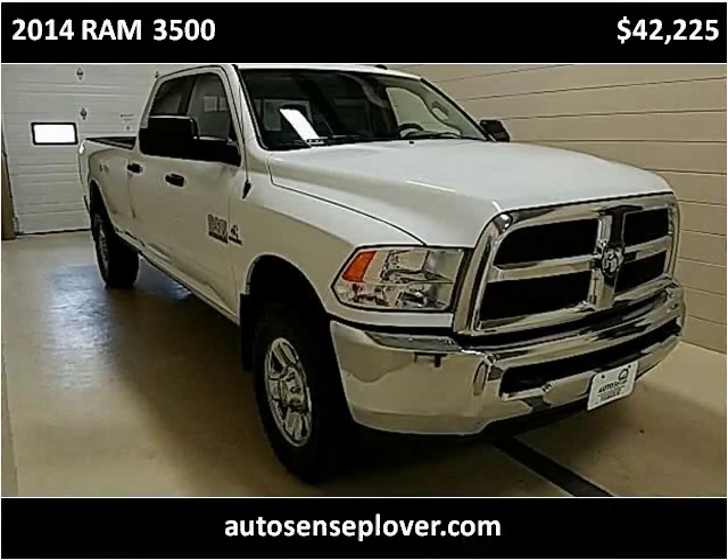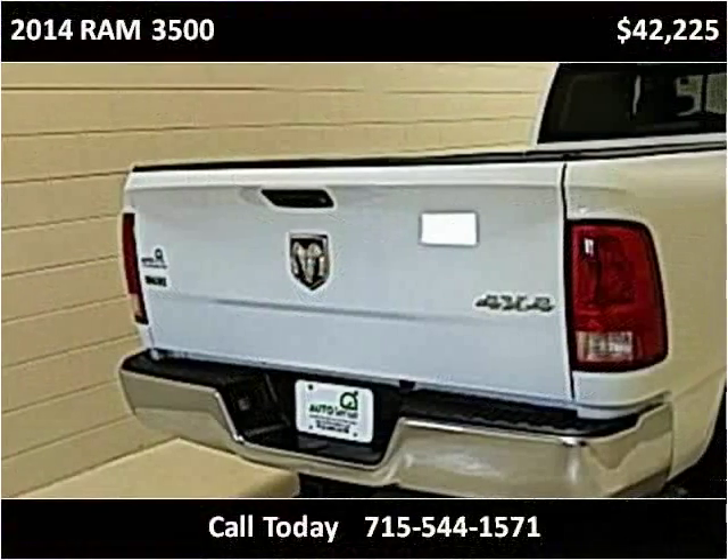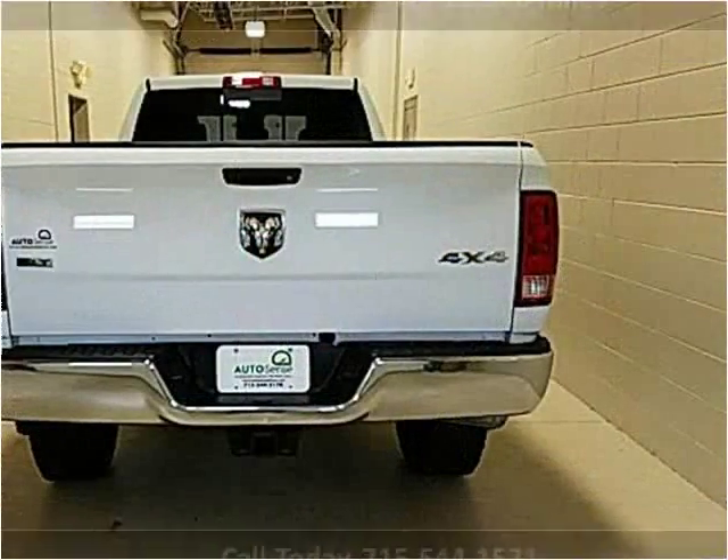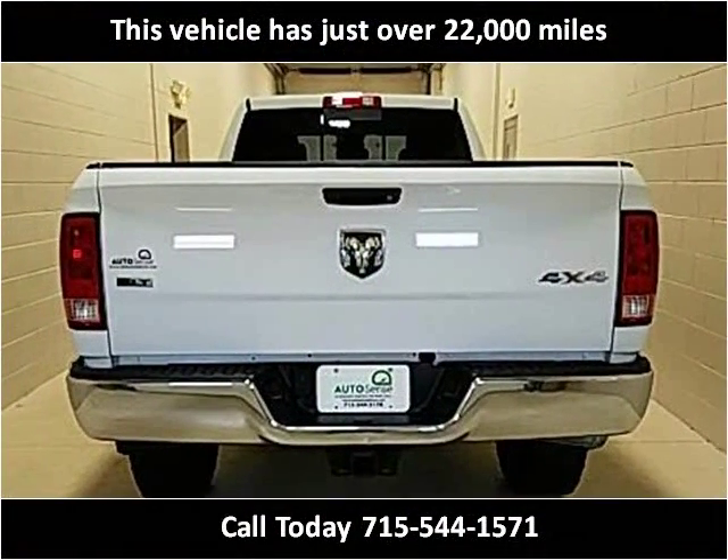This 2014 Ram 3500 is available from AutoSense. This vehicle has just over 22,000 miles.